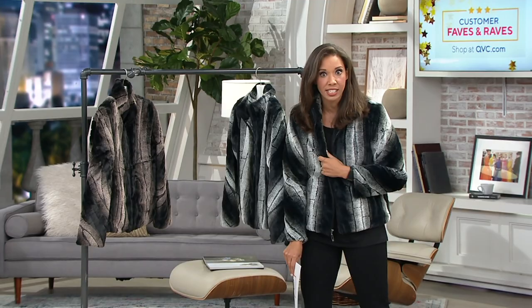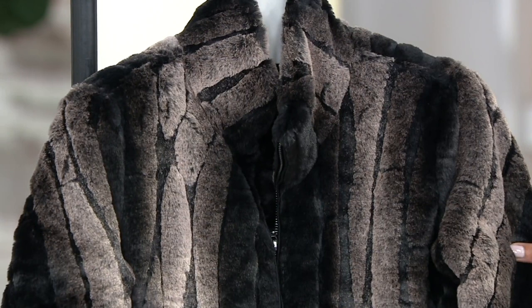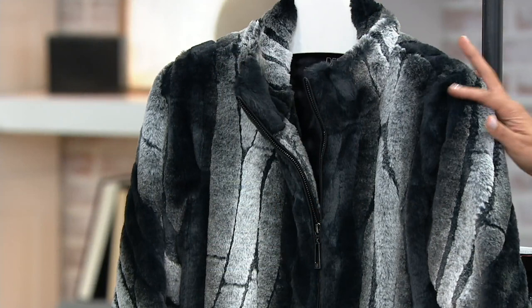Dennis, I walked to set and everyone was like, 'That jacket is fantastic!' There are two options for you to choose from. This is our faux fur jacket with the quilted lining — it's nice and lightweight with a beautiful hand feel. We have it in the brown, which is our most limited, and also in the gray, which is the one I decided to pop on.